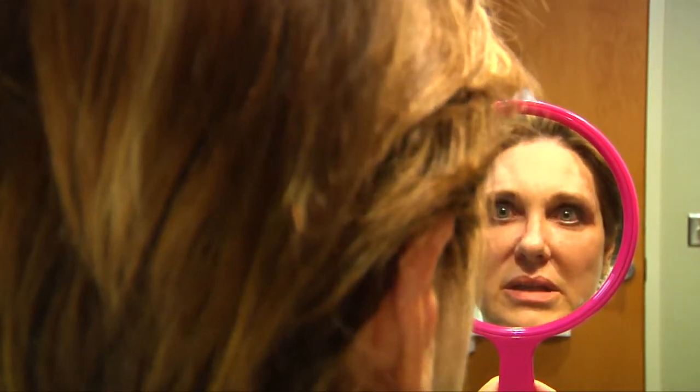Oh, I love it. I love what it's done to my lids, lifting my lids and my brow.